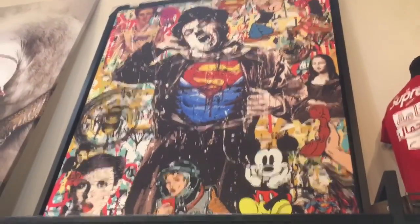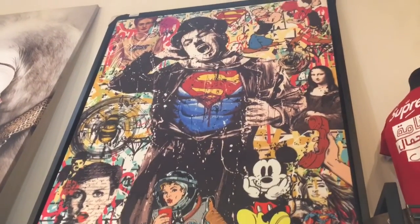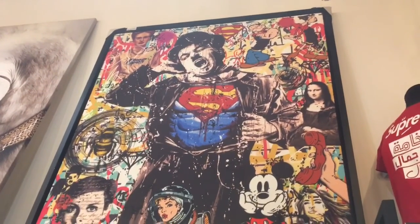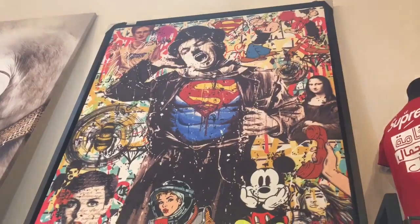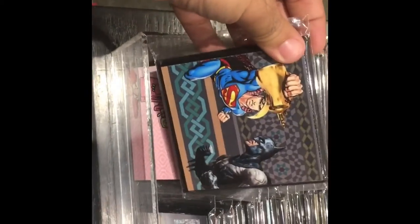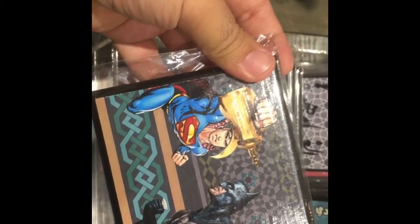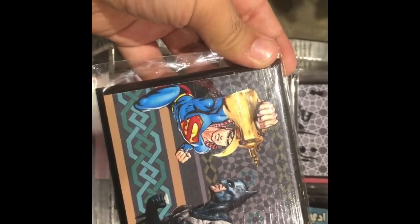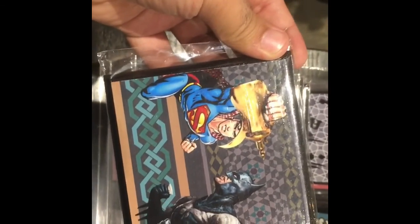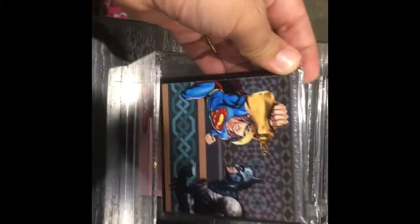We are also seeing some pop art, which is a fusion — you can see Mickey Mouse, Superman, Charlie Chaplin — some regular stuff with a bit of a Saudi touch. You see Superman with his cape done in a Saudi print with the Darla. Really creative.